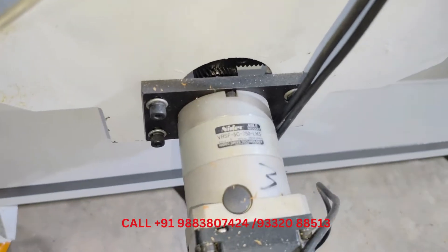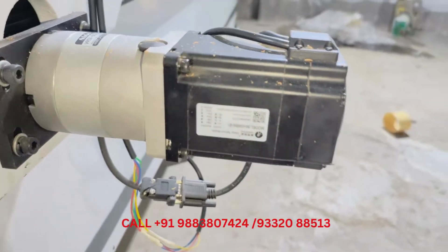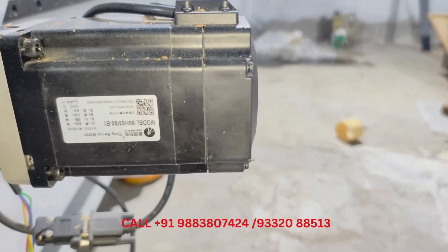For best power transmission, it uses a planetary gearbox — Shimpo make — for high speed and high-torque servo performance.